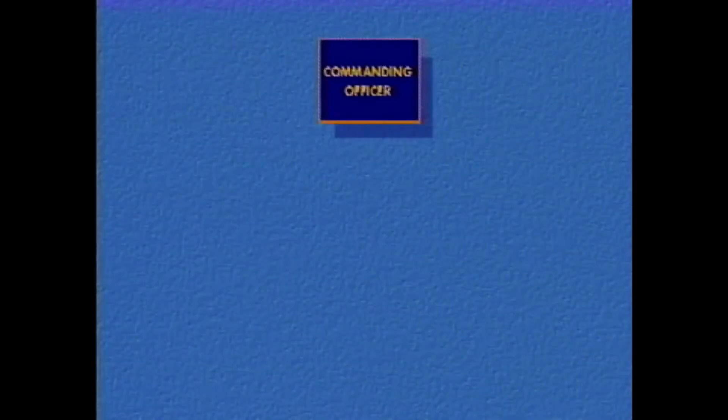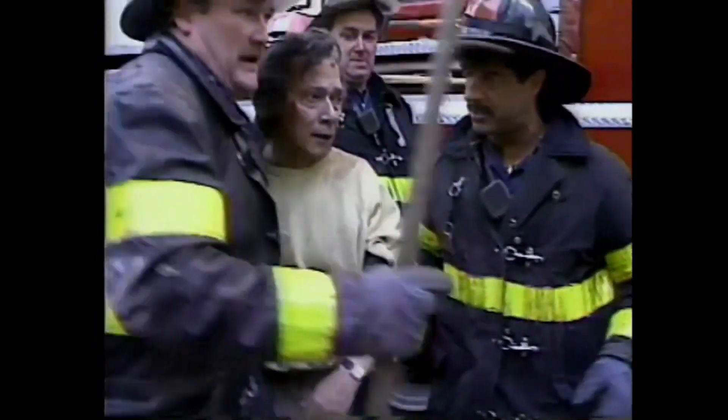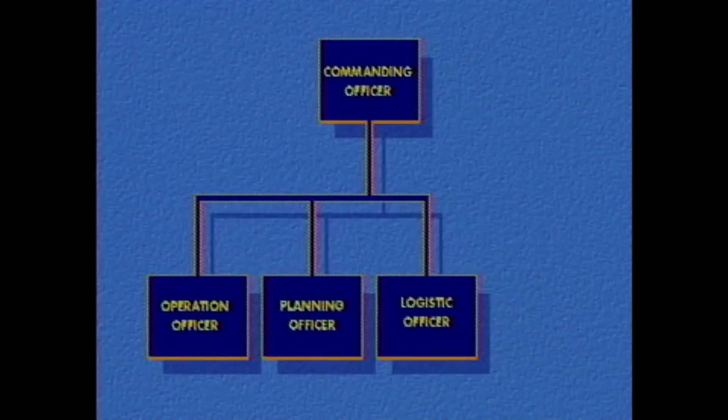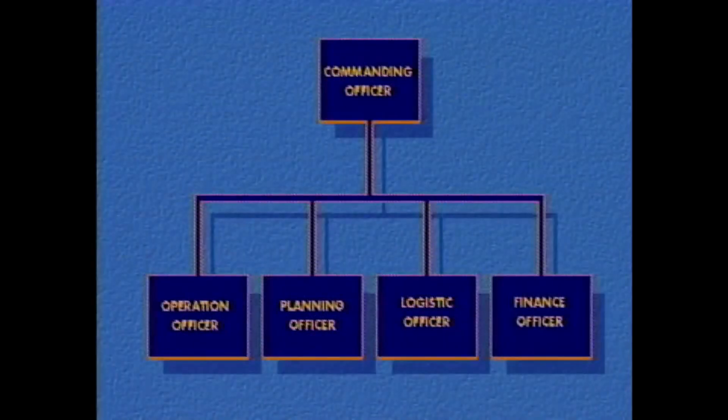Here's how it works. First, an operations officer is put in command of search and rescue efforts. Next, a planning officer is designated to determine if the size-up was completed, and if not, conduct one. He must also supervise victim tracking — which victims have been taken to hospitals, which are being treated at the scene, which have left. A logistics officer is assigned to supervise the use of heavy equipment. Finally, a finance officer may be designated to record all costs, such as shoring tools left in place, heavy equipment costs, and all mutual aid costs, which must be certified.